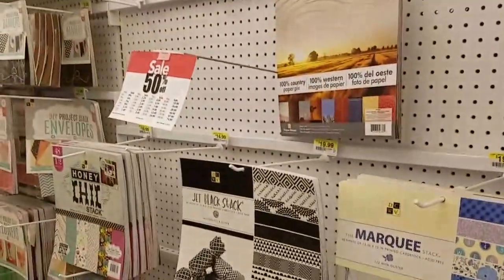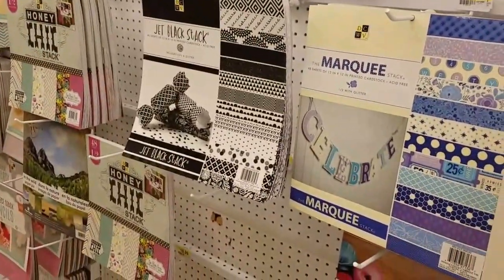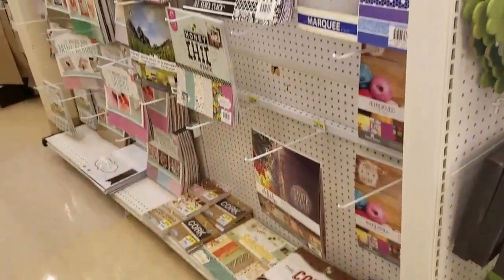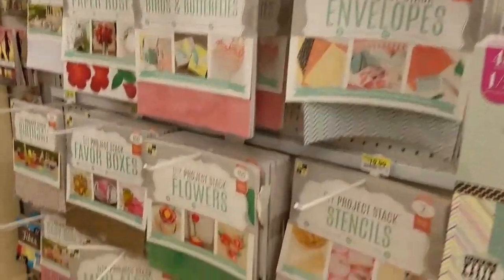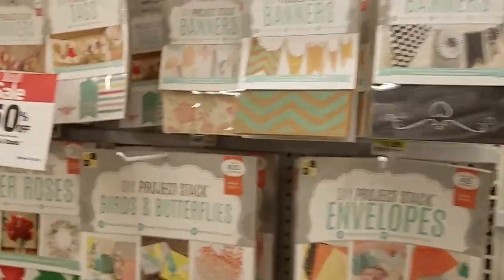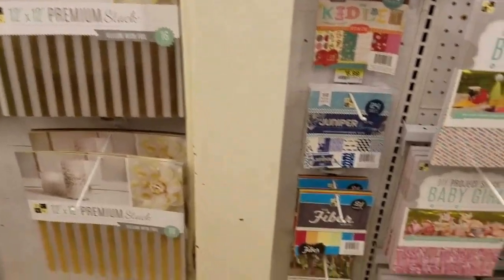Hey everybody, it's Ramona. I am in Joann's and as you know I have been posting videos on new products that Joann's is actually getting in the door. However, I did want to show you this and give you a quick preview. This is all of their old merchandise that they have taken off of the shelves. This will be just a really quick video because all the stores don't carry the same merchandise or have the same merchandise in stock.